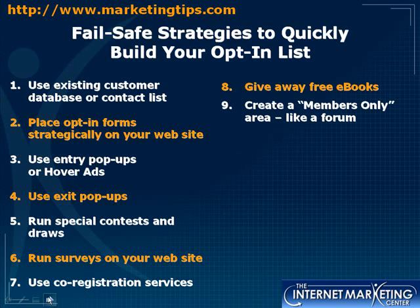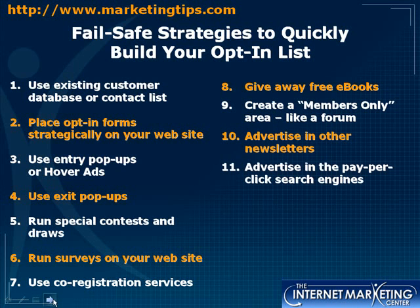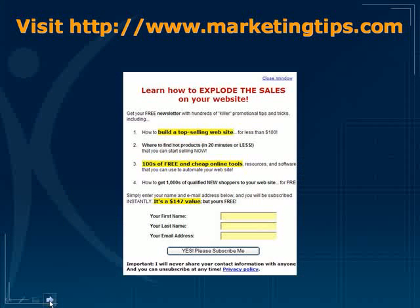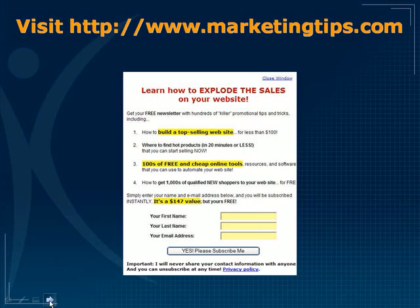You can also create a members-only area like a forum to collect emails. Advertise in other newsletters or on pay-per-click search engines with enticing ads like 'Click here now to get a free report on...' — directly representing your opt-in offer to build a valuable email list. Give away free white papers too. Those are some great strategies to help you build a compelling opt-in offer. Thank you for listening — visit www.marketingtips.com and sign up for our opt-in offer to get many valuable internet marketing strategies. Goodbye.